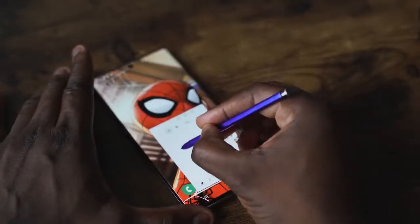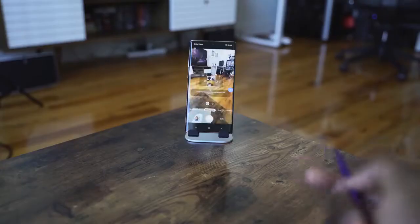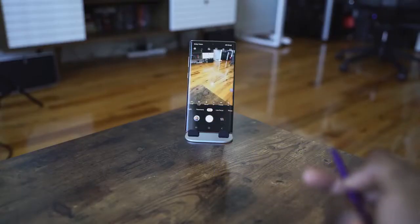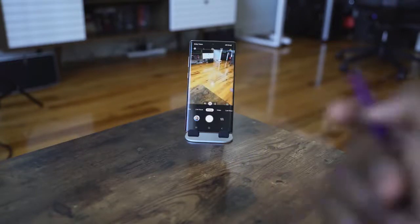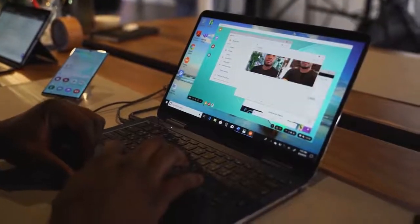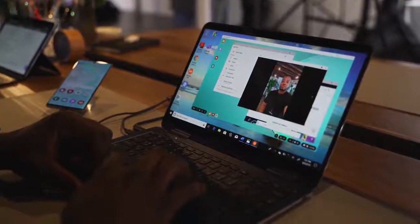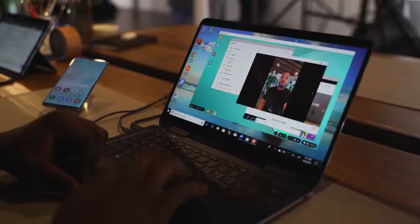The extra feature on the Galaxy Note 10 Plus is the S Pen, which has a ton of functionality — you can write text, draw on your device, and use S Pen Air Actions to navigate the camera remotely, great for taking photos from a distance or with family and friends. Plus, there's DeX, the ability to plug your Note 10 Plus into a display or laptop and turn it into a full desktop experience — something the iPhone 11 Pro Max just doesn't have.